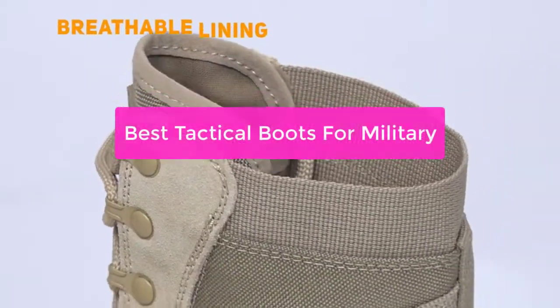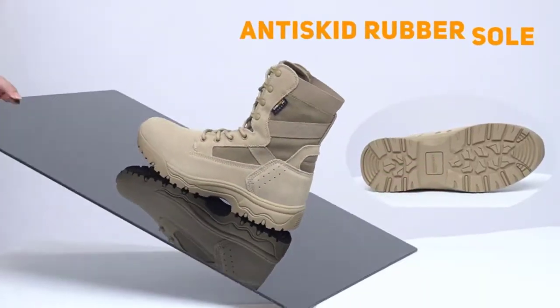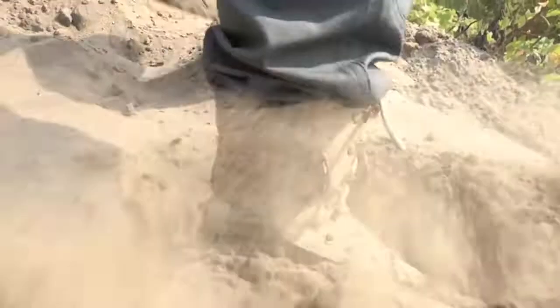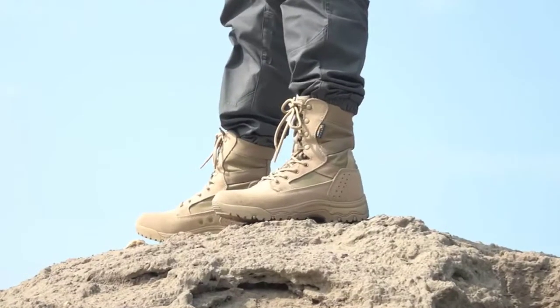Are you looking for tactical boots that will help you stay safe while on the battlefield? If so, you'll want to check out this list of top 5 best tactical boots for military. Each of these boots is designed to provide protection against different types of injuries, making them a reliable choice for anyone in the military. So let's get started.